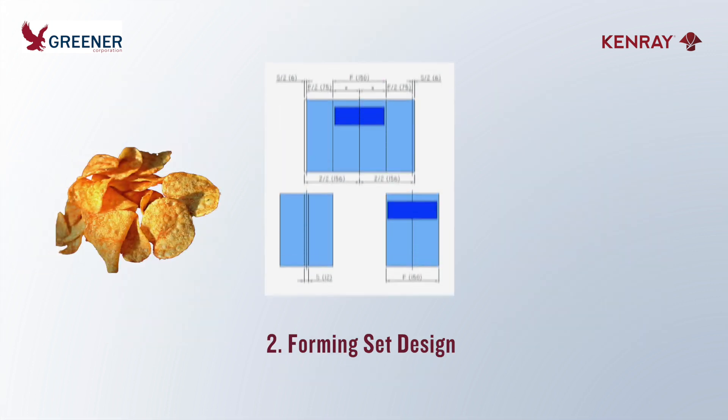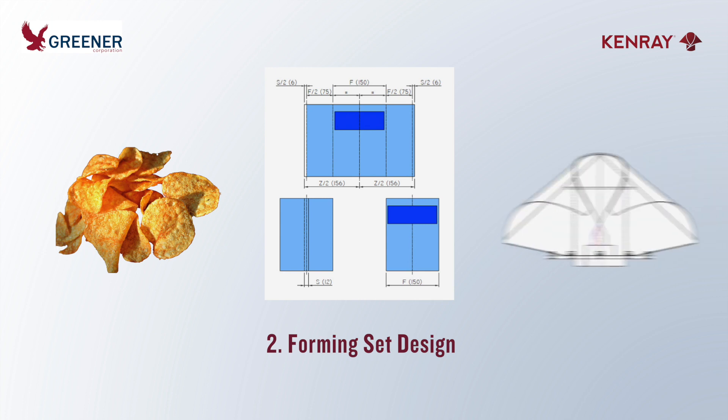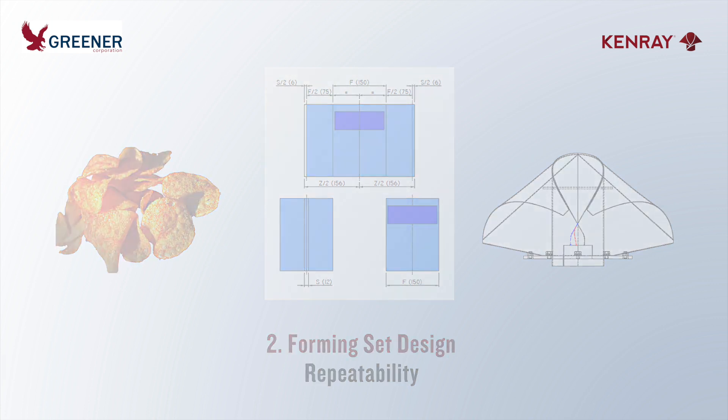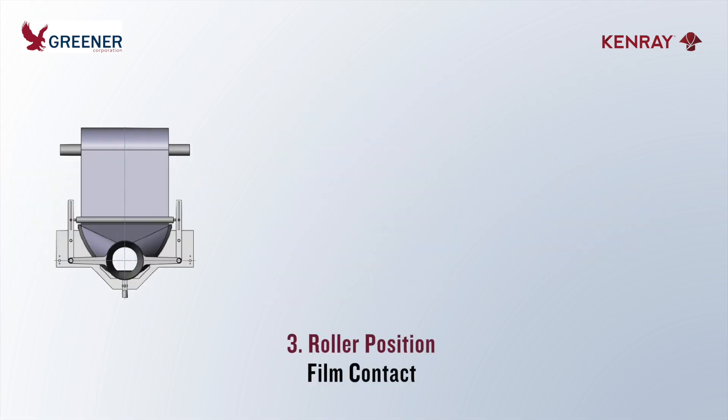according to your product, package design, machinery, and film specifications. Make sure that this optimal design is accurately and consistently replicated when you order replacement parts or specify formers for multiple machines, lines, or locations. Machine adjustments are also critical